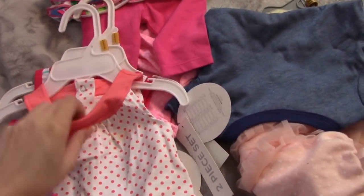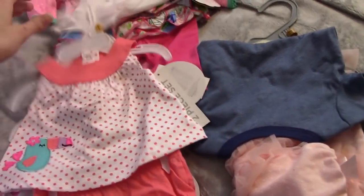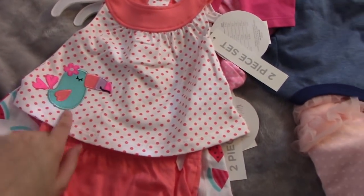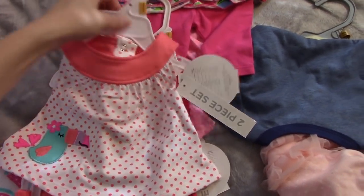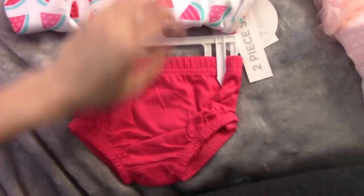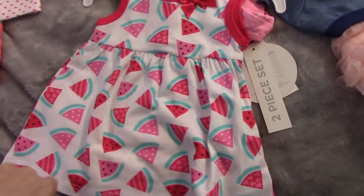I also got these from Koala Baby. This is a little diaper bum and this has a little toucan on it. This one has a watermelon and also has a little diaper cover with it as well. And this is a little dress.